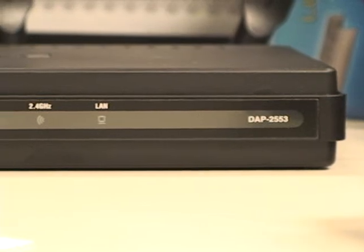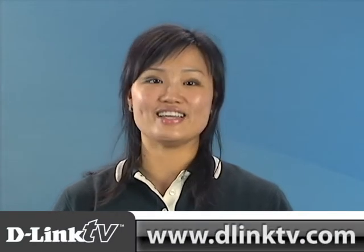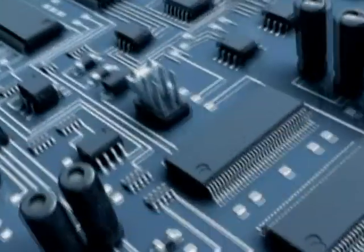For more information about this product or any of our others, you can always log on to our website, D-Link.com, or you can check out more videos at D-LinkTV.com. See you next week. Bye.